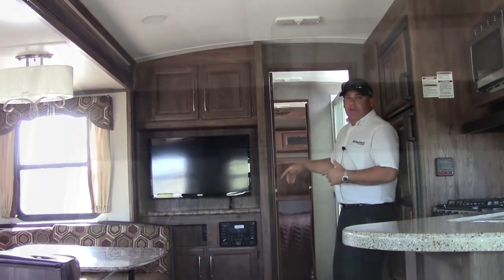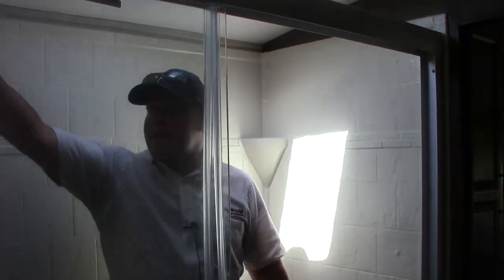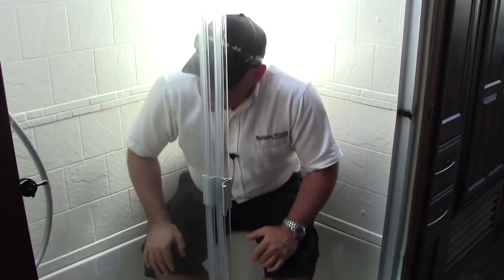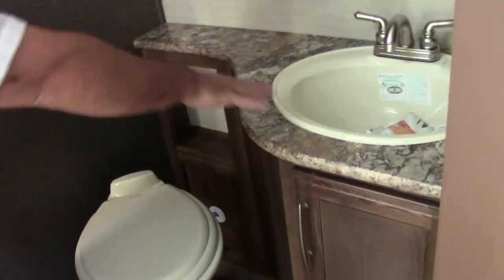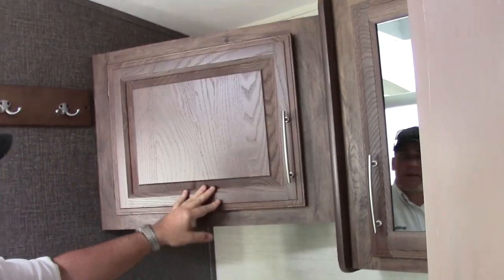Now come check out this bathroom. Here we have a great size shower — this thing is huge for this coach. Look at the sit-down bench, this thing is really nice. You have a very good size restroom here with a large porcelain toilet, large counter space, good vanity, and a little extra storage. There is a place to hang your towel to dry off when you're done.